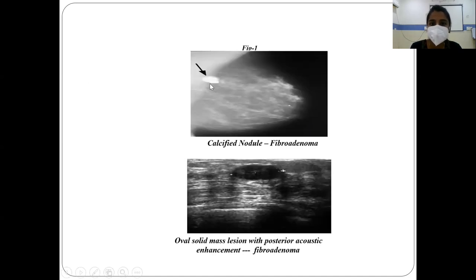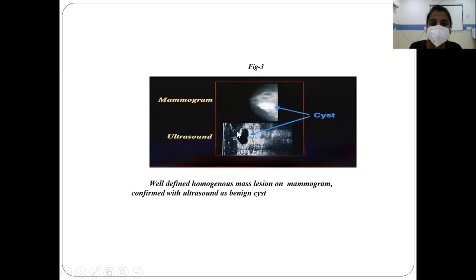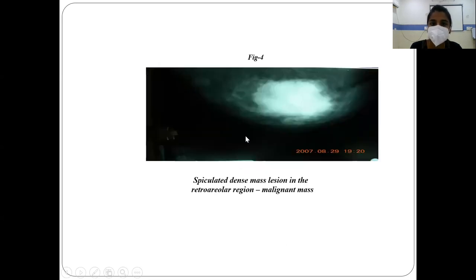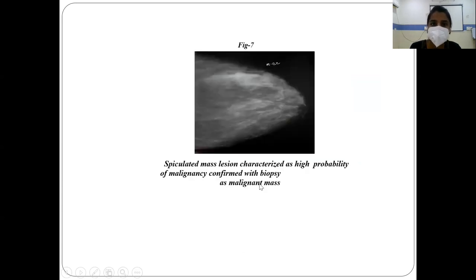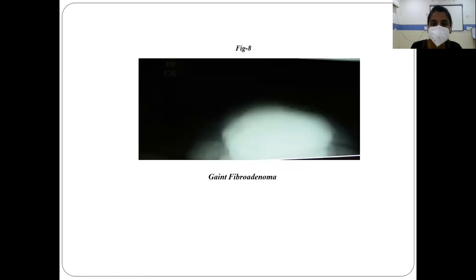This case shows a calcified nodule consistent with fibroadenoma on mammography, and the oval solid lesion with posterior acoustic enhancement on sonography is the case of fibroadenoma. This is a well-defined homogenous mass lesion on mammogram confirmed with sonography as a benign cyst. Here we can see the speculated dense mass lesion in the retroareolar region, which is a malignant mass. Here we can see multiple well-defined mass lesions on mammography, confirmed on sonography as multiple cystic lesions consistent with fibrocystic disease. Here we can see a speculated mass lesion characterized as high probability of malignancy, confirmed with biopsy as a malignant mass. Here we can also see a giant fibroadenoma.